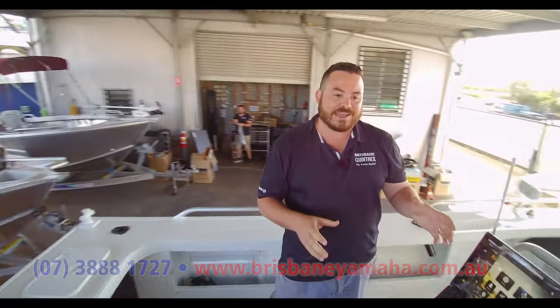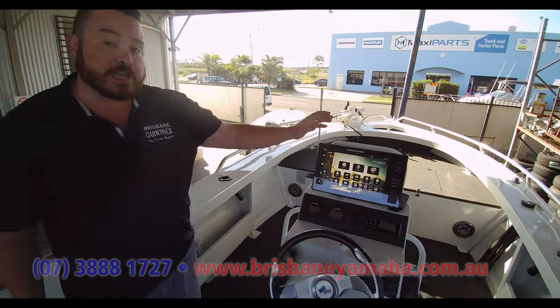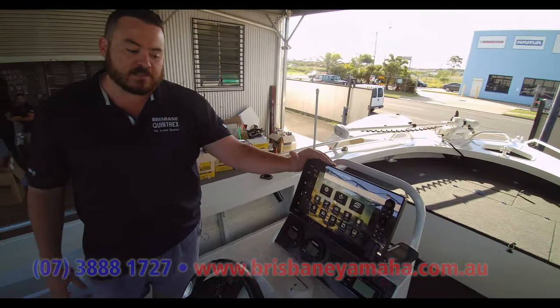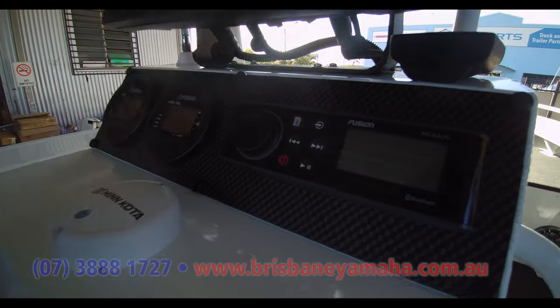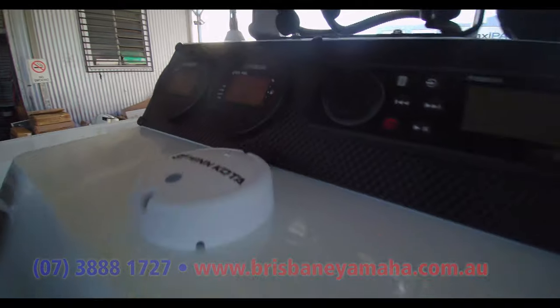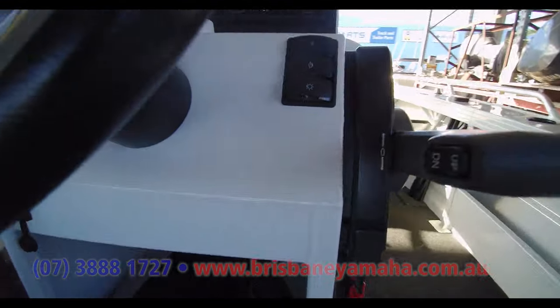Moving forward, this console is laid out perfectly — everything you need is in the right place at the right time. We're going to get Lawrence to run you through this in more detail, but for now a quick look: Humminbird sounder, Fusion sound system, Yamaha land gauges — best on the market — GME VHF radio, and of course hydraulic steering fitted to this boat too, to make it an absolute dream.